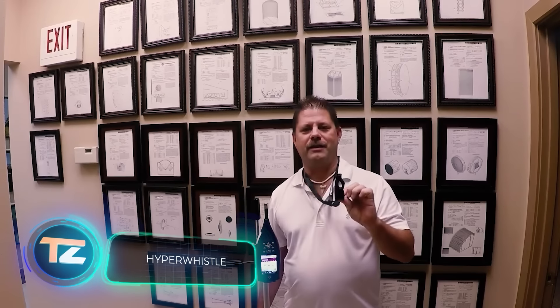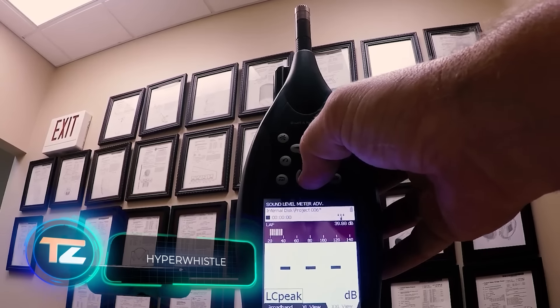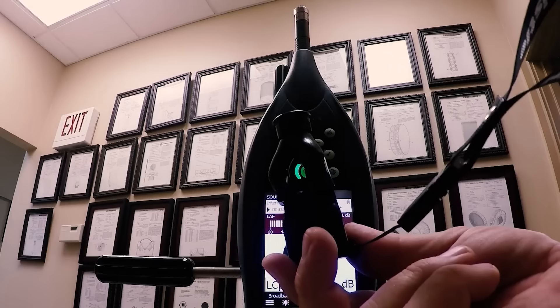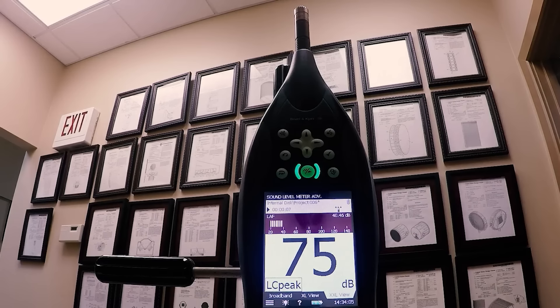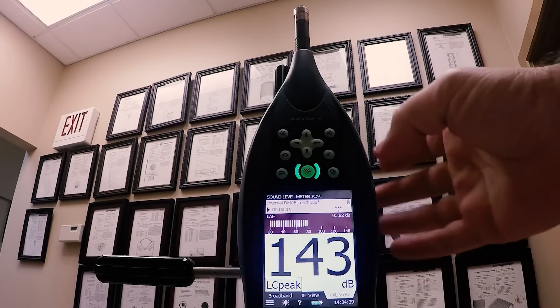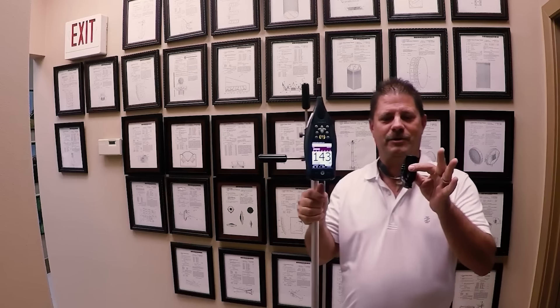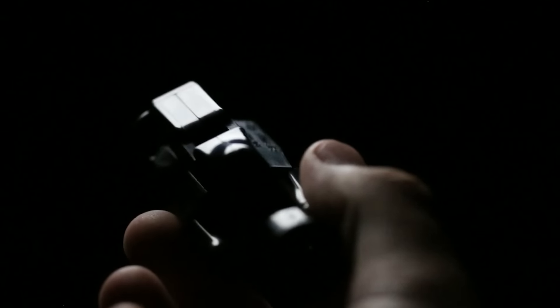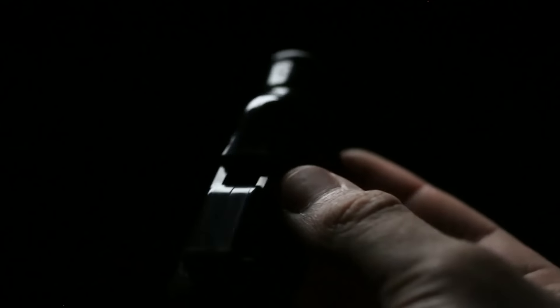A jackhammer produces 130 decibels of noise, a jet airplane hits around 140 during takeoff, and when you blow into a hyper-whistle, it reaches a whopping 142 decibels. It's officially the loudest whistle on the planet, audible from 3.2 km away. Remarkably, the design is so effective that it even works underwater. For just $27, you get the hyper-whistle complete with a chain and reusable earplugs.